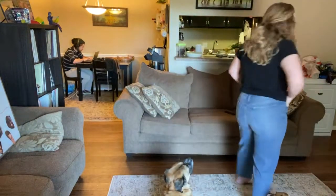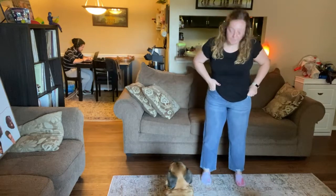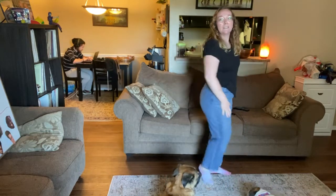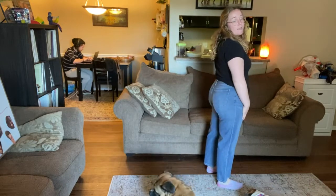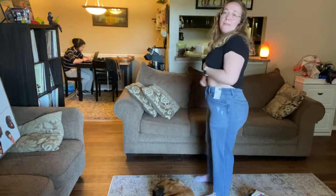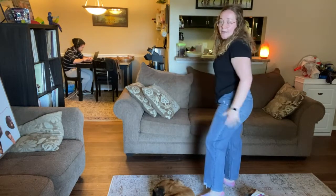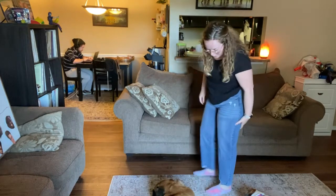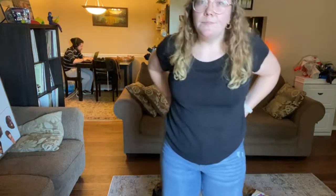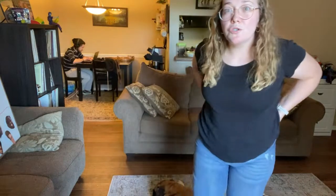Alright, second pair. Here they are. I'm unsure about these, if I'm being super honest. I feel like they look okay, but I feel like they squeeze my tummy just a little bit more than the first pair did. They were a darker wash, so that makes sense. I'm not sure about these.